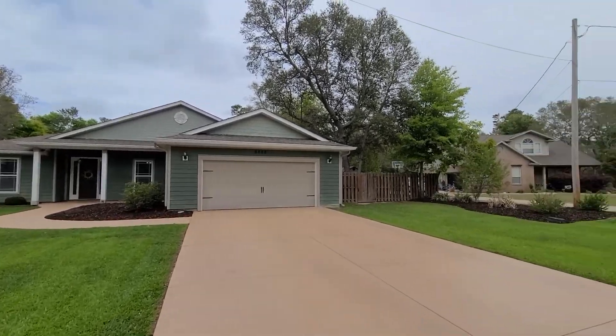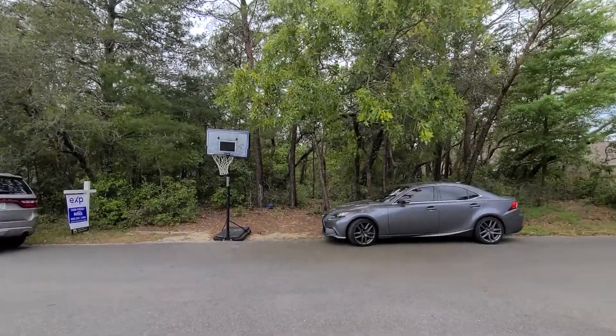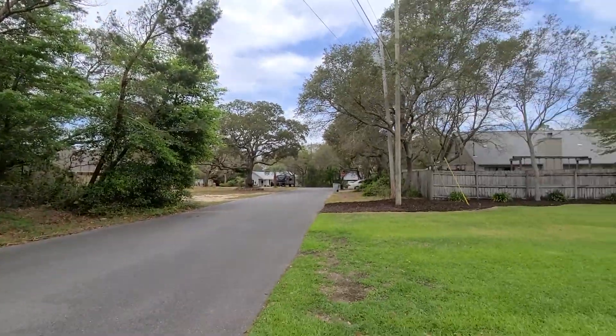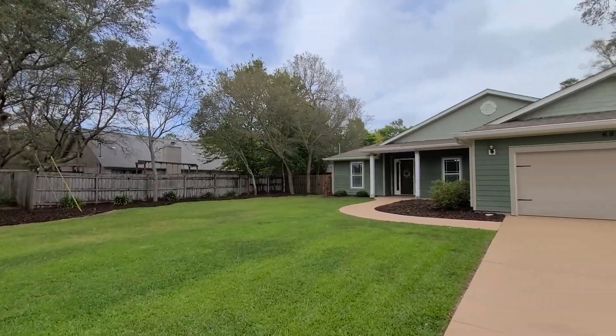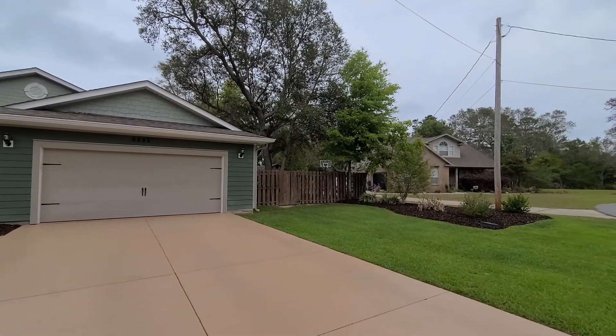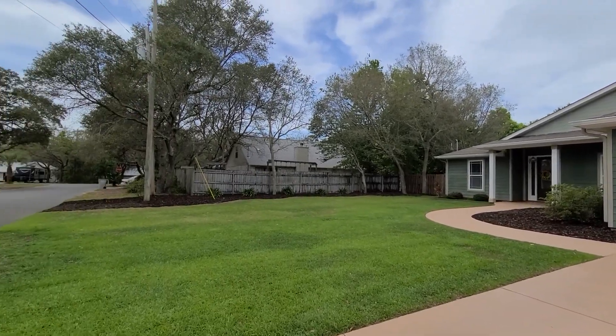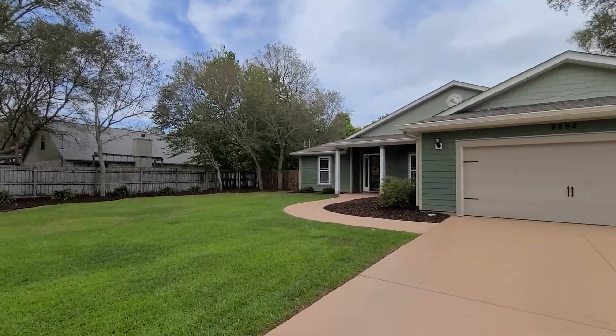Welcome to 6882 Rocado Court in Navarre, Florida. This four-bedroom, two-full bathroom home is almost 2,300 square feet. We are conveniently located 19 miles to Hurlburt Field and just nine miles to beautiful Navarre Beach. This home is on a cul-de-sac, so no through traffic.